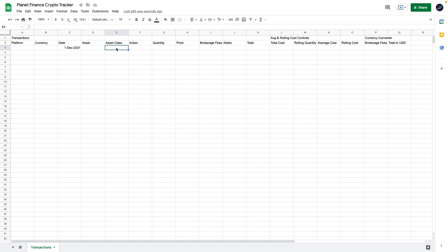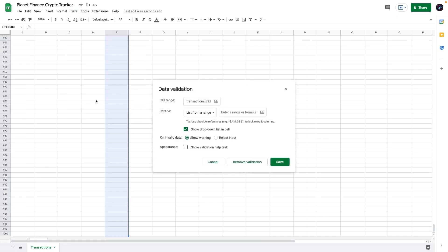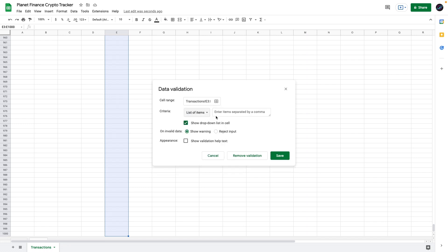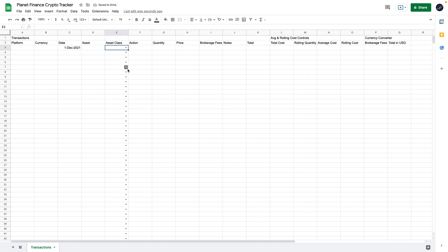For the asset class, we're going to select all the rows again, go to Data > Data Validation, select List of Items, and enter just three items: Cash, Crypto, Fiat. Click Save. All the cells now have dropdown arrows — if we click the arrow, it shows a dropdown of all the options we entered, and you can select whichever you want.